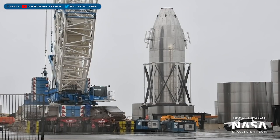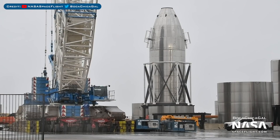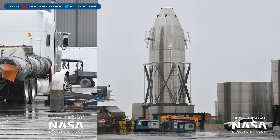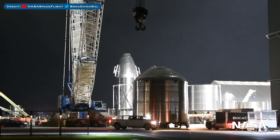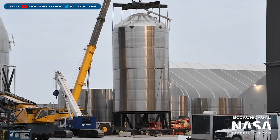The blunt nosecone inside that mystery structure has some interesting attachments where the flaps would be. New flaps were delivered to the yard recently. An upper GSE tank section was moved in the yard and has also been stacked with another section.